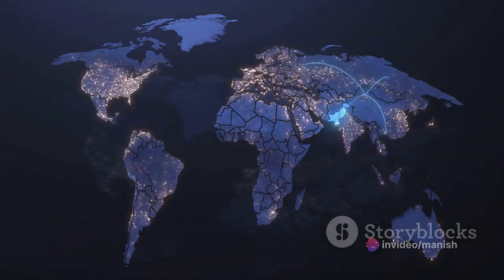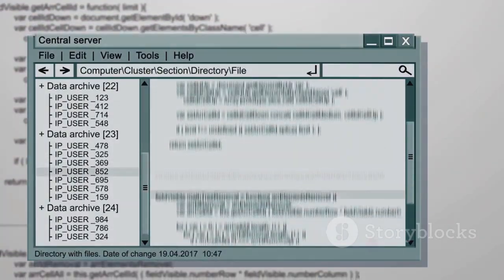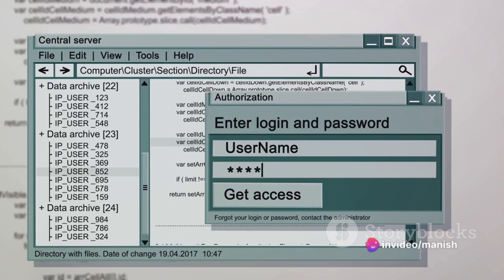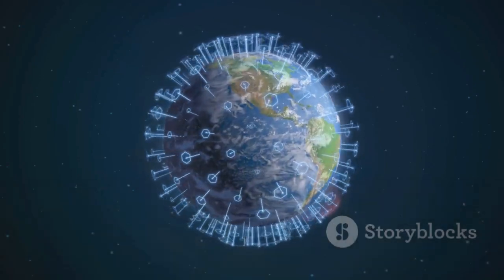Internet Protocol version 6, or IPv6, is the new kid on the block when it comes to internet addresses. Unlike its predecessor IPv4, which has a mere 32 bits to play with, IPv6 boasts a whopping 128 bits of address space. That's a colossal increase, allowing for virtually limitless unique addresses.